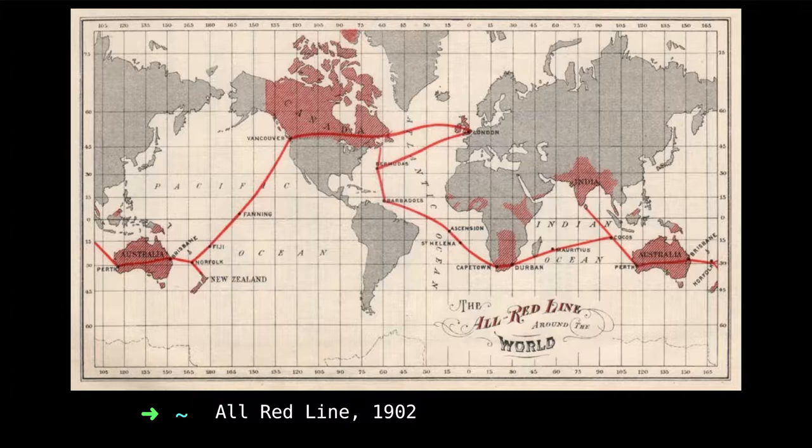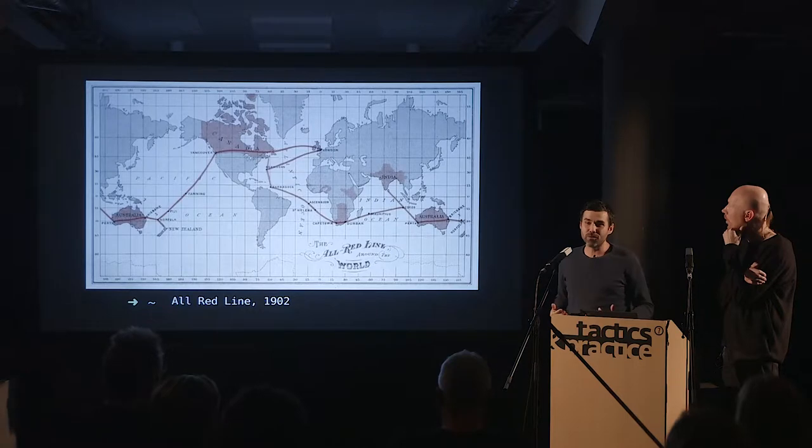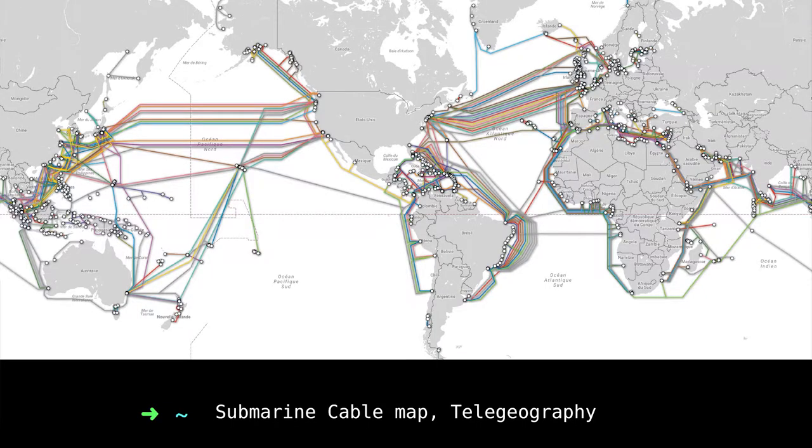This is the famous All Red Line — basically implemented by the British postal system to connect all the colonies together. As you may have seen with the submarine cable net slide, it's essentially version 0.1 of a submarine cable network. The idea was: we can communicate, we know what's going on in all those colonies, and there is a political advantage in doing that.